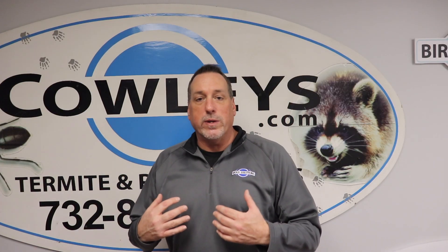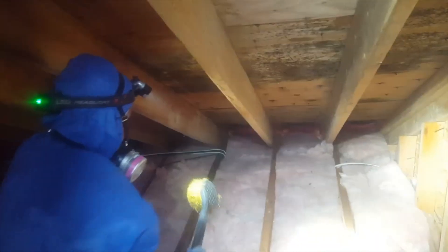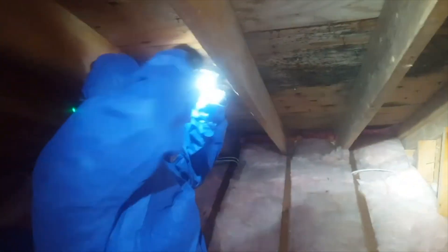Primarily, we see mold growth in crawl spaces and attics. These are spaces where you don't really look every day. They're also the areas in the house that usually have the highest humidity levels and the least amount of moving air.